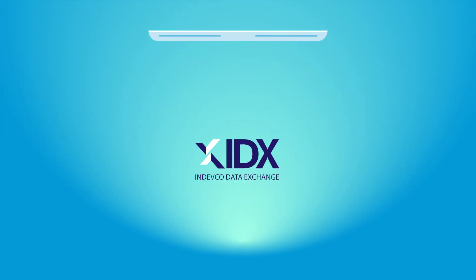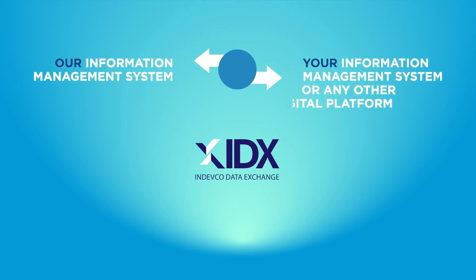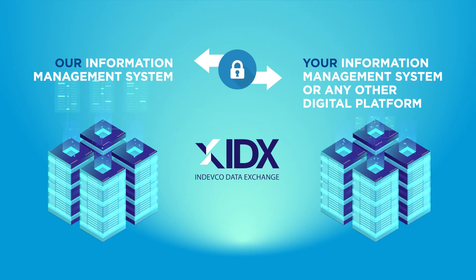A unique, fully automated service, IDX is a collaboration between the two parties' information management systems to identify the protocol for securely sharing data with no human or manual interaction.